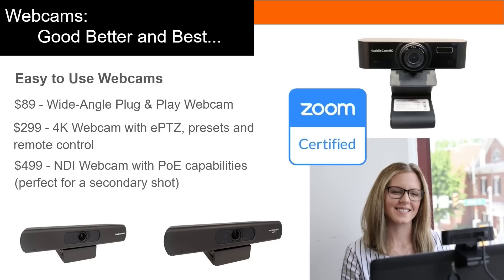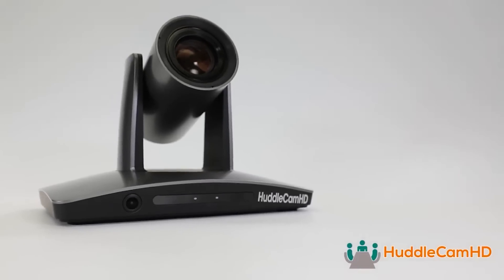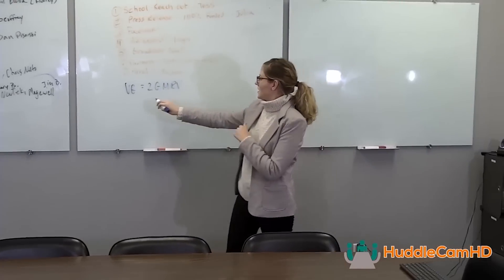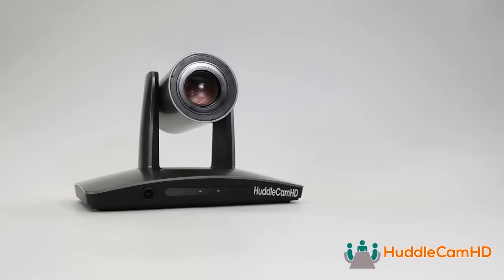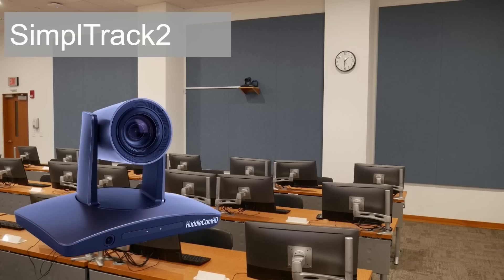HuddleCam HD even offers an NDI webcam for more advanced classroom technology workflows. Finally, for higher education where high-quality lecture capture equipment is necessary, HuddleCam HD offers an auto-tracking camera called the SimpleTrack 2.